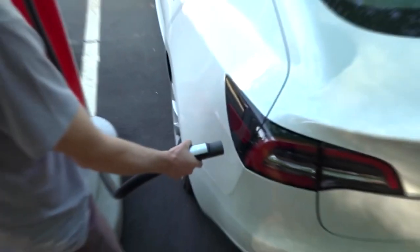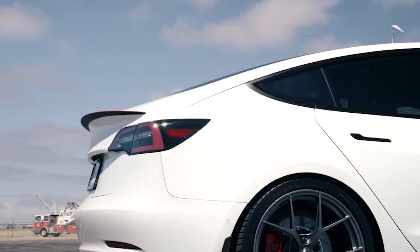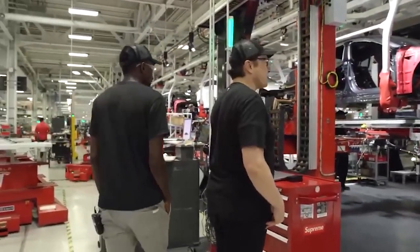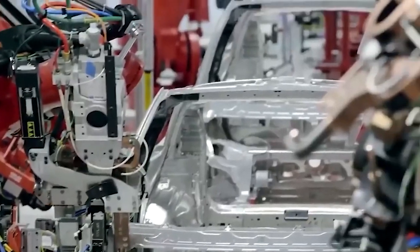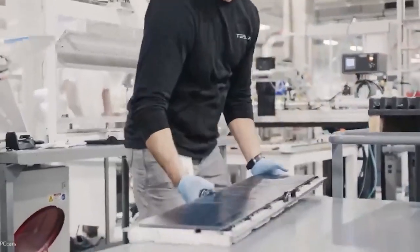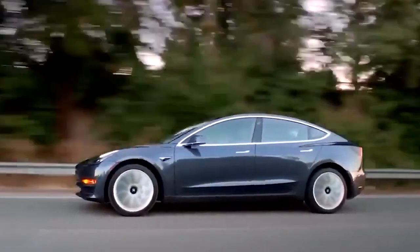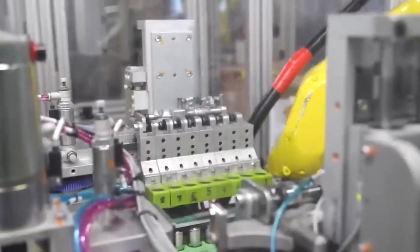The rollout of the updated Model 3 is scheduled to commence in late October for customers in Europe and the Middle East. Tesla is expected to release further information regarding the North American model and its availability shortly. Production of the refreshed Model 3 has already begun at Gigafactory Shanghai, which serves as the primary global production center for Tesla and handles international exports. It's anticipated that the North American version will be manufactured at Tesla's Fremont factory in California, with sightings of test vehicles indicating that production for the US market is also in progress.